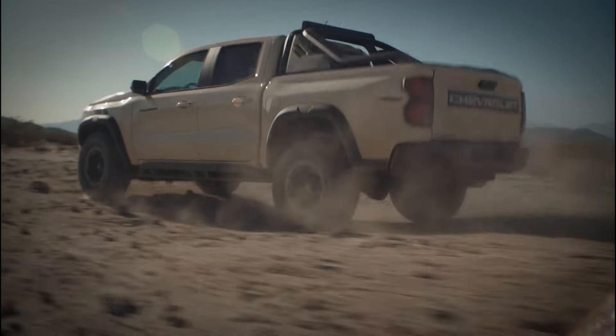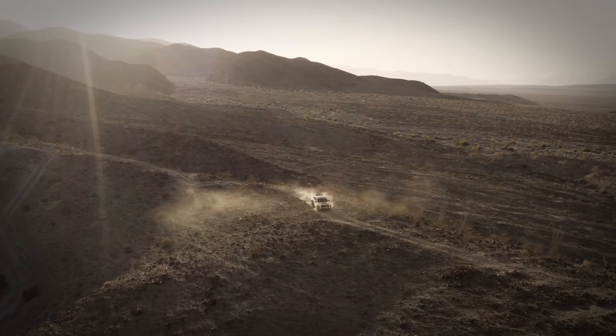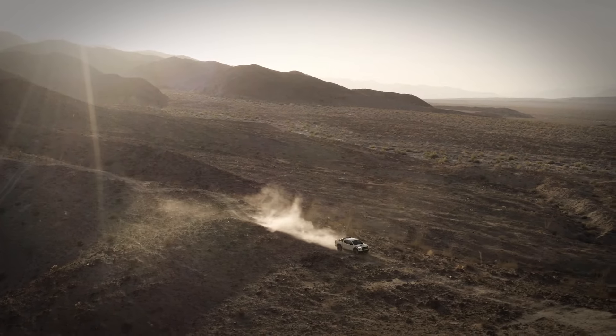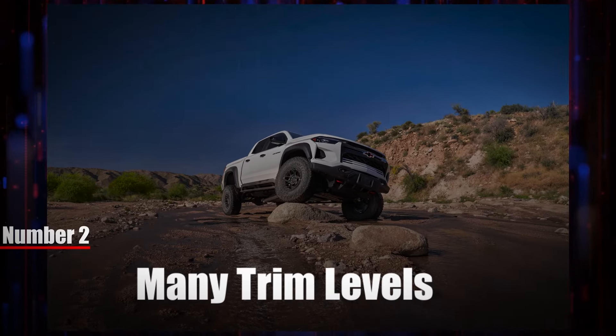Overall, the Chevy Colorado is a really good performer and easily beats the competition. For a mid-sized truck, this model performs really well. However, in the near future things could improve even more if Chevy decides to introduce a hybrid version of the Colorado. Number two: many trim levels.